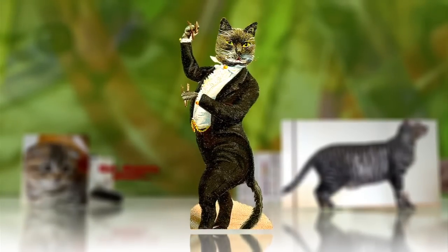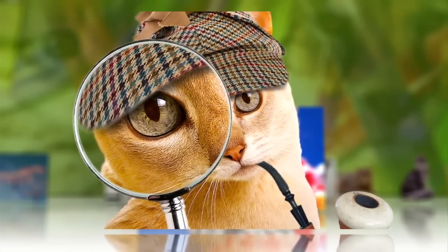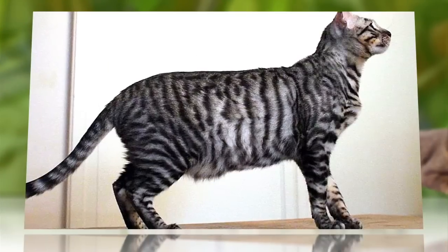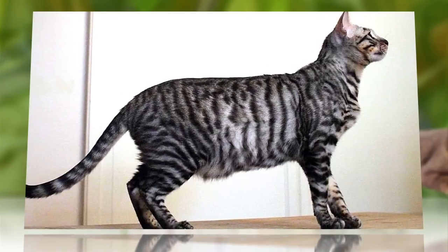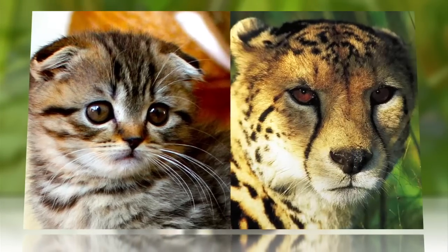A cat's dress code, it seems, is its genetic code. Scientists have solved an age-old mystery: why there are stripes on a domestic tabby cat, and discovered yet another connection between mittens and her wild cousins.